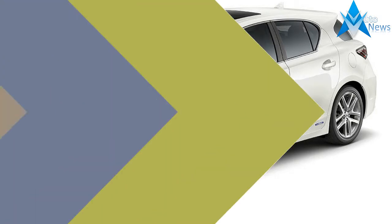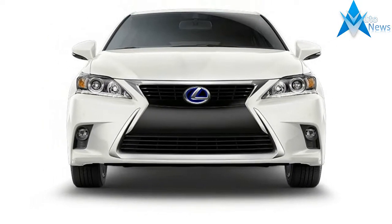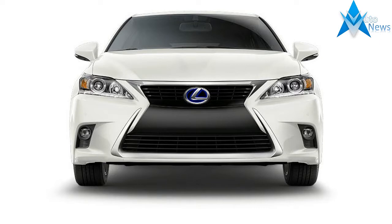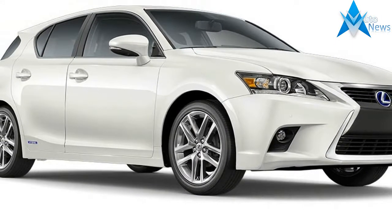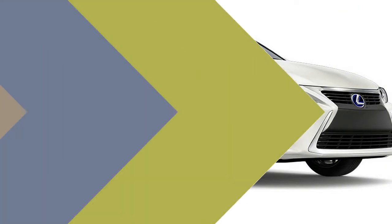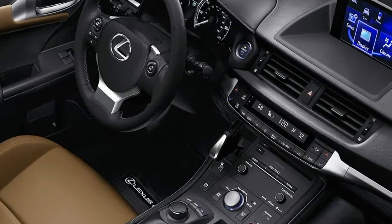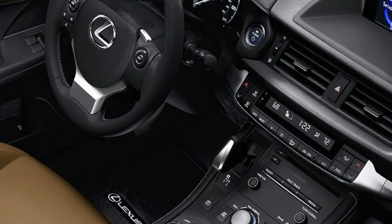A 1.8-liter four-cylinder gasoline engine rated at 98 horsepower works with Toyota's Hybrid Synergy Drive system. Powertrain output totals 134 horsepower — essentially it's a Prius powertrain, but in a more refined model.